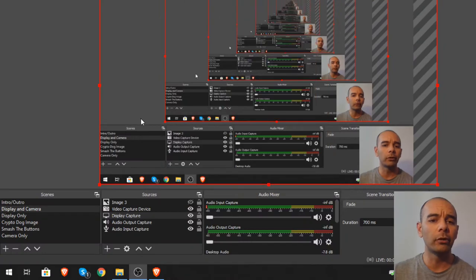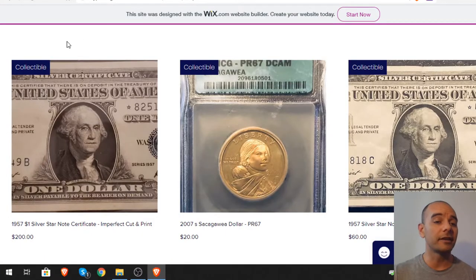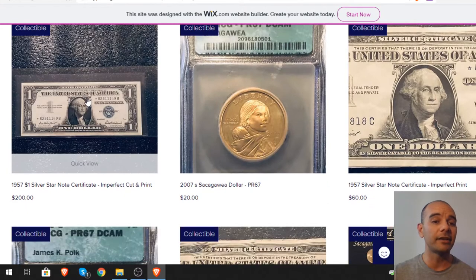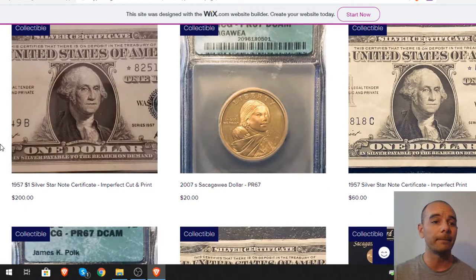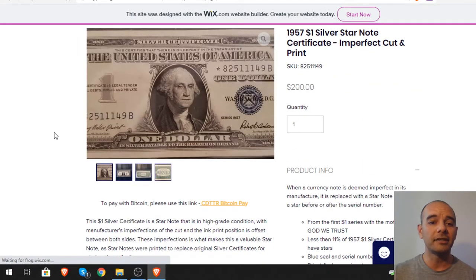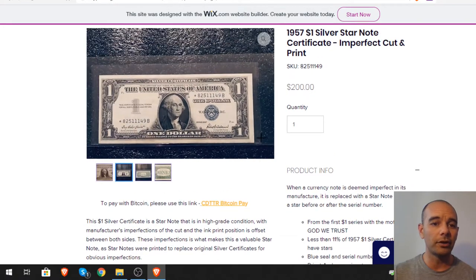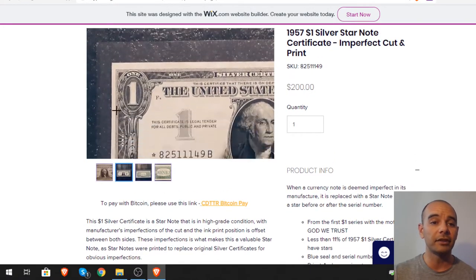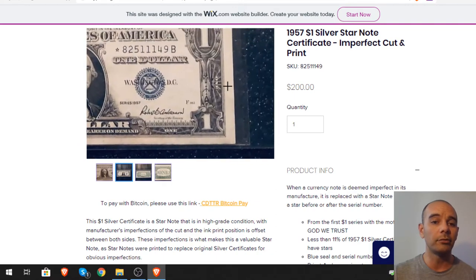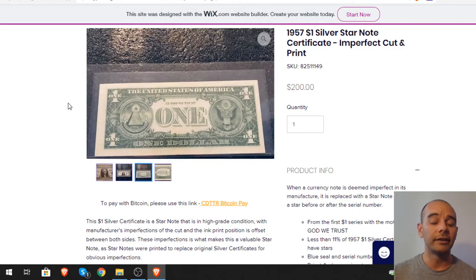I'm selling some things now on Wix, and I've streamlined it so you're able to purchase with Bitcoin. This item here is worth around $200 — it's actually worth $350 but the resale value is around $200, and that's what I was offered for it.